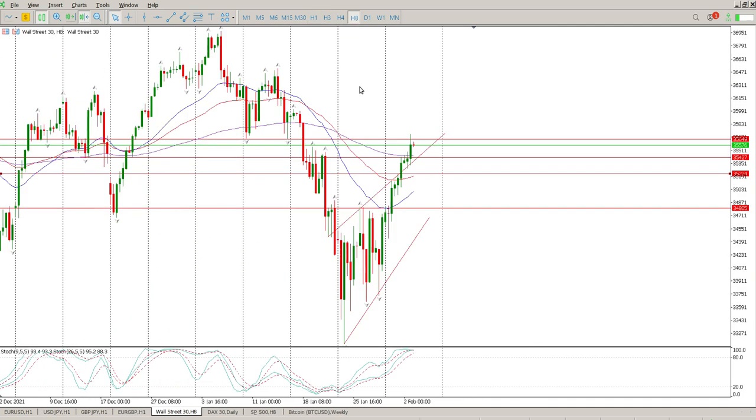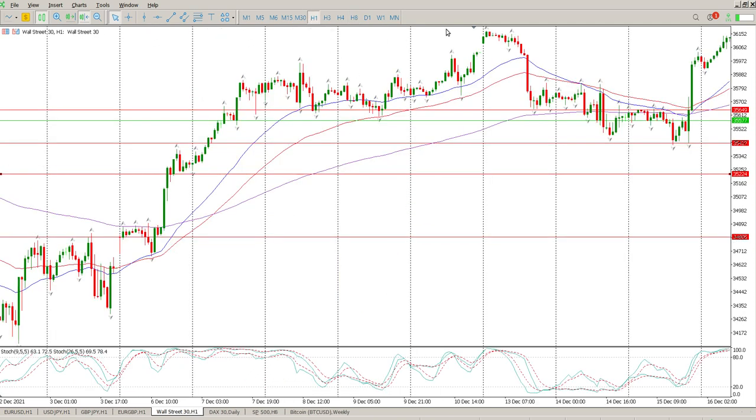Coming back to the 8-hour chart, the trend is still down. Look at the moving averages — they are still crossed over, not pointing to the downside anymore, but they are in a bearish setup. The oscillators are also heading towards an area where you need to worry about a pullback or sell-off of some kind.